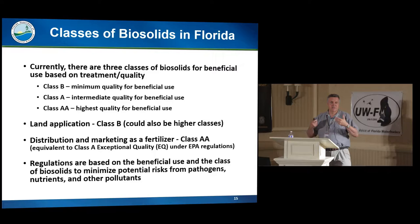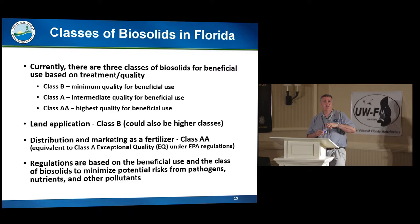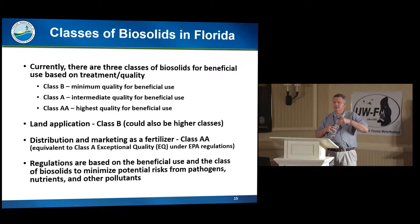We recently had a facility coming in for a permit that was installing a Class A pathogen reduction process — that's all they asked for. I asked the district why they weren't asking for AA, and eventually they changed course and asked for AA because they qualify. With Class A, you still have to use a permitted site and follow a nutrient management plan. But with Class AA — because it is distributed and marketed as a fertilizer — there are no restrictions from us on its end use. If a farmer is following a Department of Agriculture BMP, those will still apply just like it's any other fertilizer.